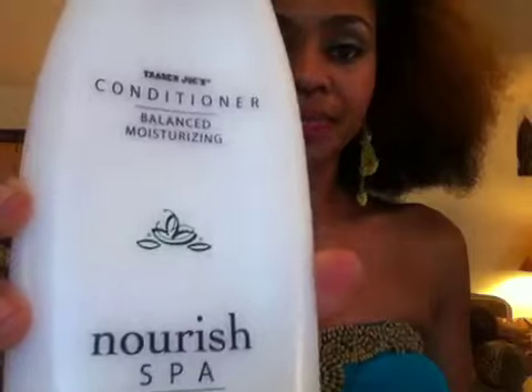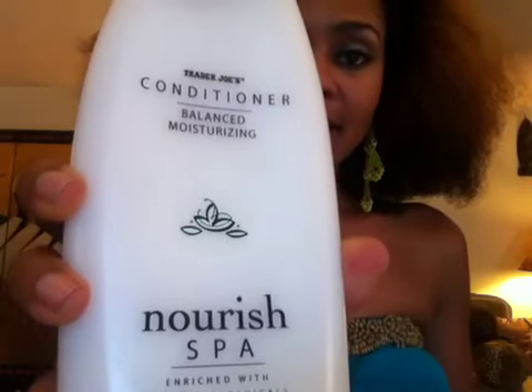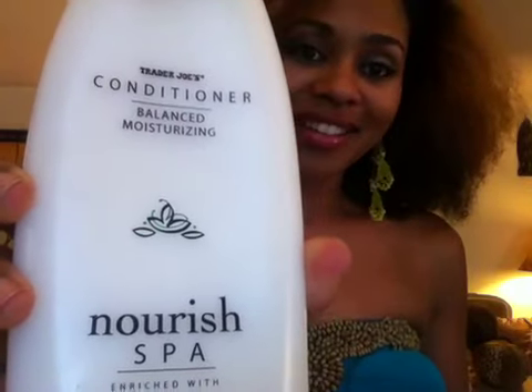Another product that I really am loving right now — I heard about this from HairGuru Natural 85 — is this Trader Joe's Conditioner. This is a great conditioner. This big bottle is $3.99. I not only use this as a rinse out conditioner but I also use this to style my hair.